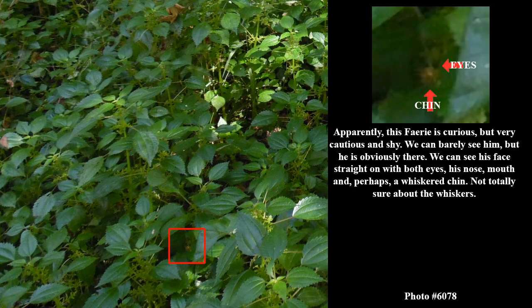Apparently this fairy is curious, but very cautious and shy. We can barely see him, but he is obviously there. We can see his face straight on with both eyes, his nose, mouth, and perhaps a whiskered chin. Not totally sure about the whiskers.